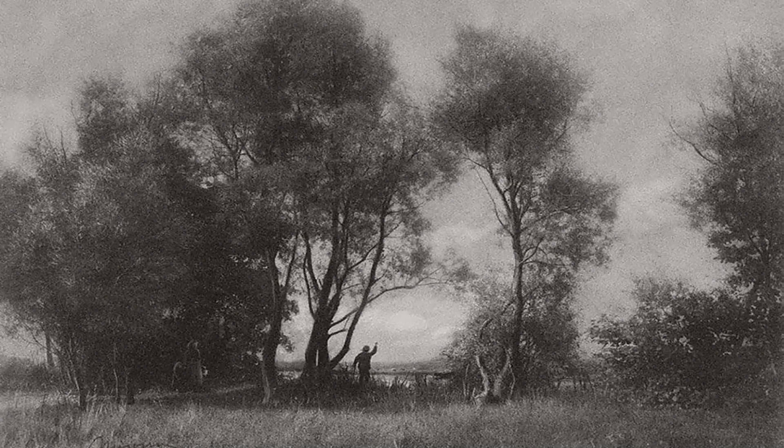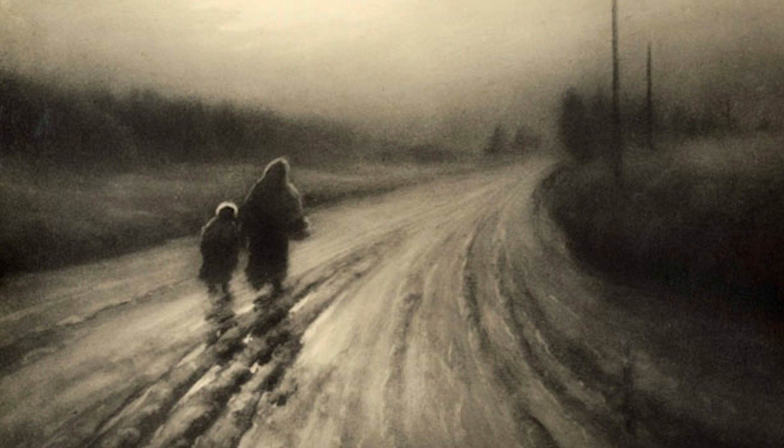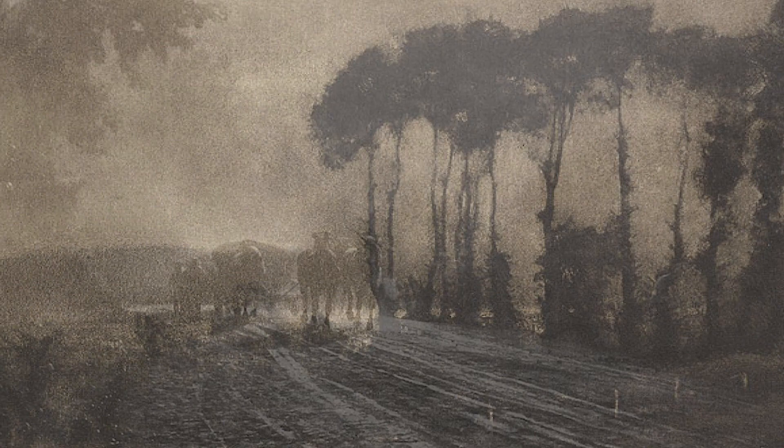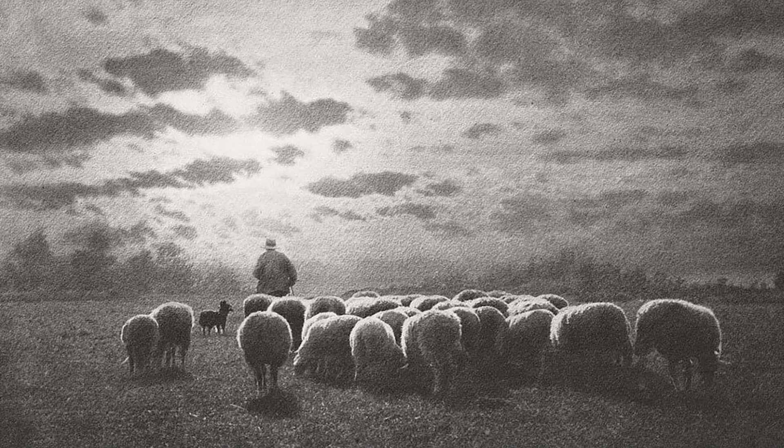The photographs of the pictorialist movement are among the most spectacular works of art in the medium's history, showcasing soft focus, dramatic light effects, unusual camera angles and bold technical experimentation. The pictorialists created highly atmospheric works that expanded the visual vocabulary of photography.